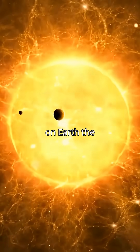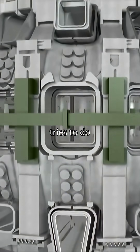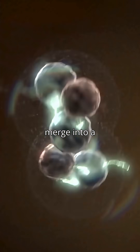What if we could create on Earth the same kind of energy that powers the Sun? A nuclear fusion plant tries to do exactly that. It uses two hydrogen isotopes, deuterium and tritium, and forces them to merge into a helium nucleus.